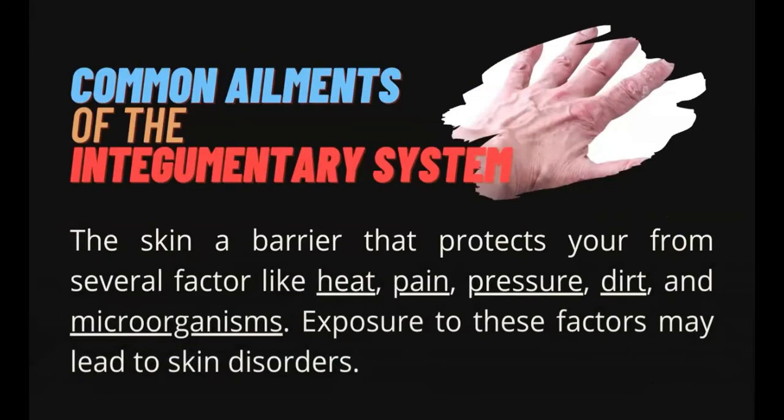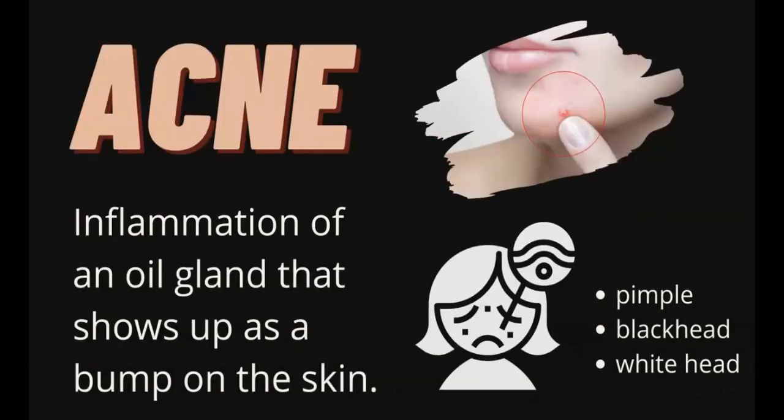Let's now move on to the common ailments of the integumentary system. The skin is a barrier that protects you from several factors like heat, pain, pressure, dirt, and microorganisms. Exposure to these factors may lead to skin disorders. First, we'll start with acne. Acne is an inflammation of an oil gland that shows up as a bump on the skin — bumps may be a pimple, blackhead, or whitehead. The oil glands are usually overreactive during puberty or adolescence, causing excessive oil or sebum to be produced. Pores become clogged with bacteria, and bacteria multiplying inside the pores cause the swelling and redness.